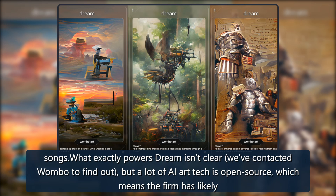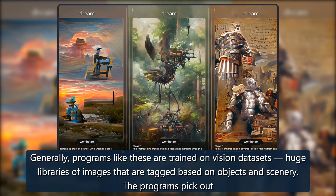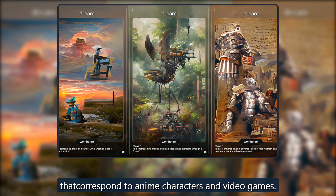What exactly powers Dream isn't clear — we've contacted Wombo to find out — but a lot of AI art tech is open source, which means the firm has likely built on past work to create the app. Generally, programs like these are trained on vision datasets: huge libraries of images that are tagged based on objects and scenery. The programs pick out consistent patterns and themes in these images and then use this information to generate something that matches the user's prompt. Based on its output, it's safe to say Dream's training data includes a wide range of imagery, able to generate pictures corresponding to anime characters and video games.